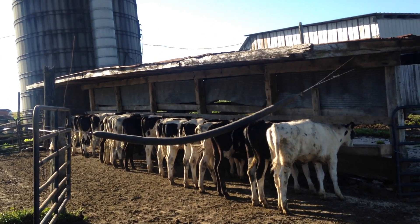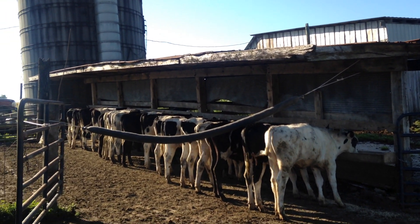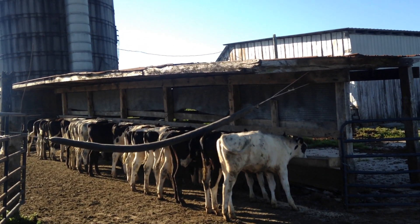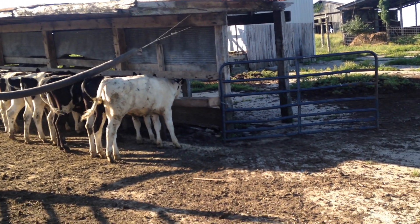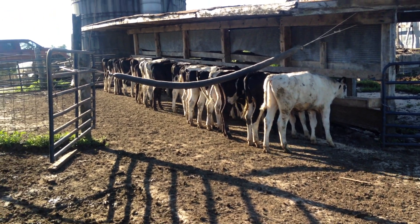I get them started on a bucket, vaccinate them, and give them vitamin shots. I keep them on milk for about five weeks or until they're eating about two pounds of starter, and then I wean them off milk and raise them from there.